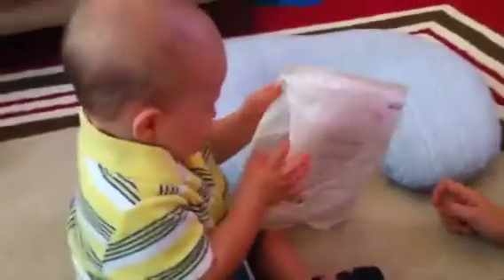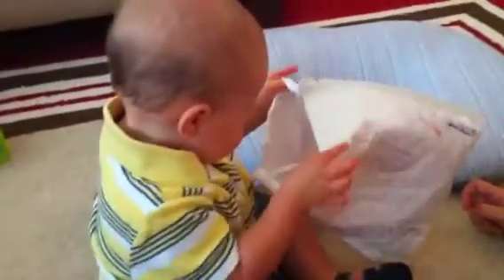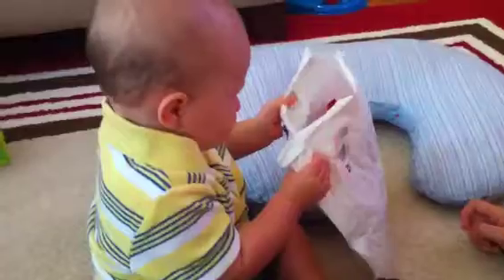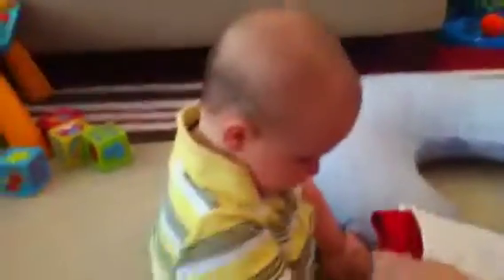Hmm. It's a nice envelope. Nana always sends the best packing materials. Hey! Let me help you. There.